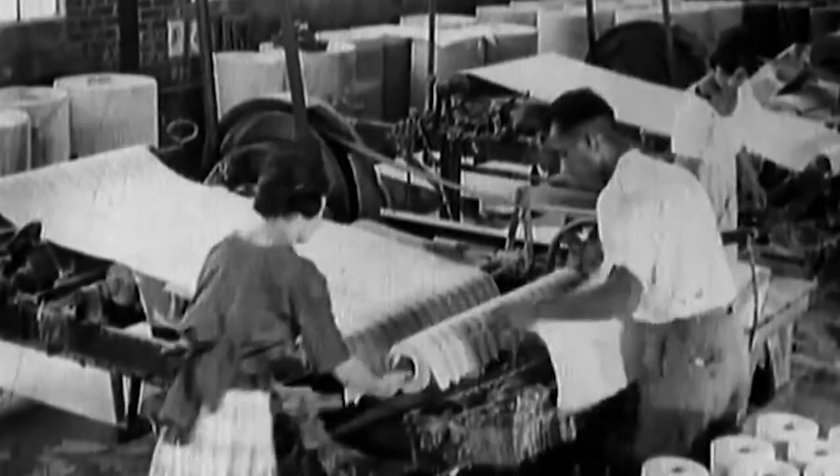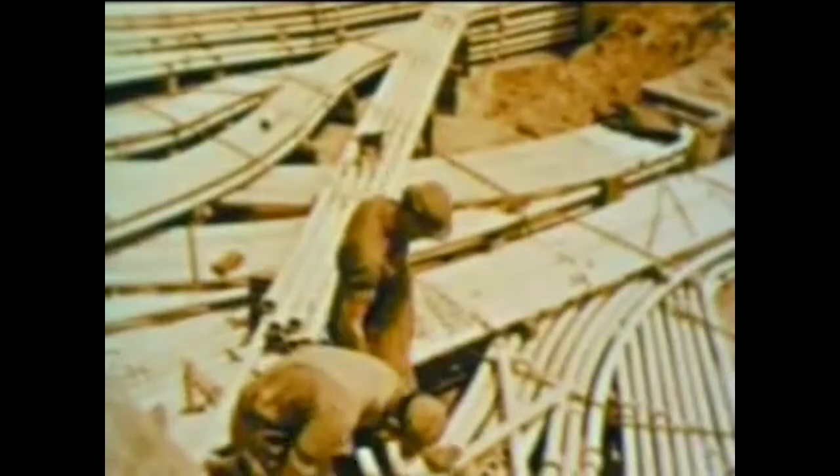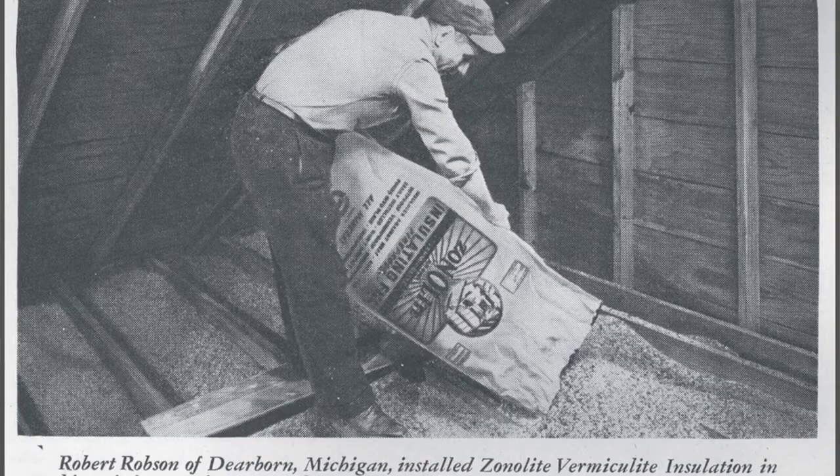Asbestos insulation was used by numerous industries during the last century, including the construction industry. Dangerous insulation can be found in buildings built before 1980 on pipes and ducts, as well as in other places such as the attic.